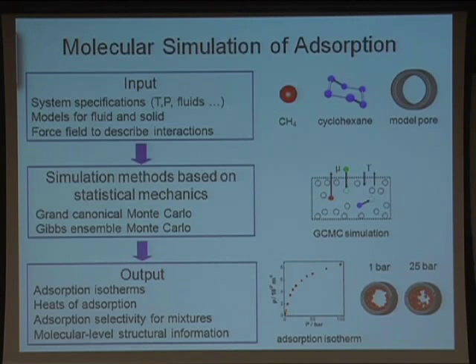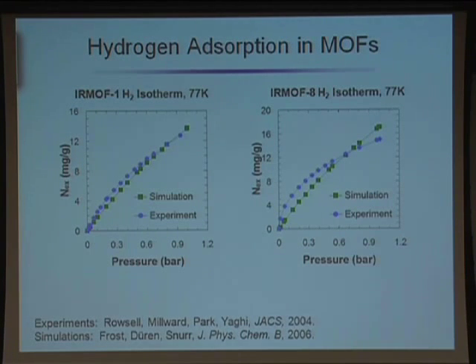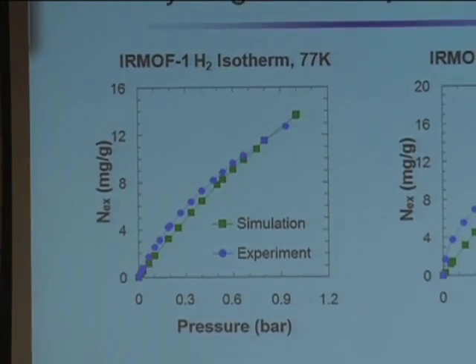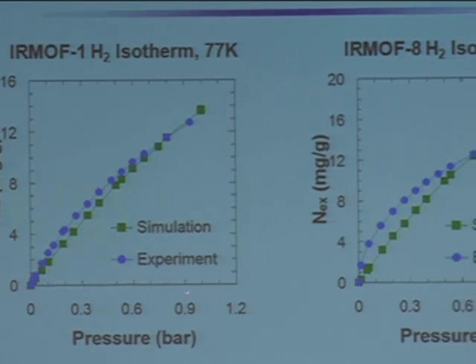The type of modeling we're doing is based on a classical picture. We have a force field that describes the energetics, which we feed into simulations based on statistical mechanics to get things like the amount adsorbed, the enthalpy of adsorption, and some idea of what the molecules are doing inside the pores. We have in-house codes and we're developing codes and methods. We want to predict the amount adsorbed — milligrams of hydrogen per gram of material as a function of pressure. The comparison of simulation and experiment shows the agreement is not perfect, but reasonably good, and I want to emphasize it's really a prediction — we're not adjusting the parameters to match.